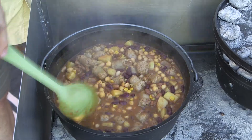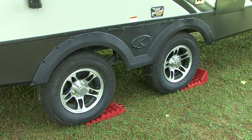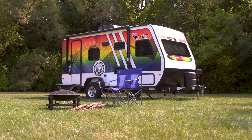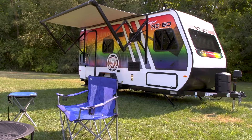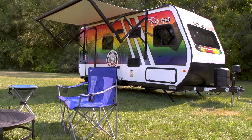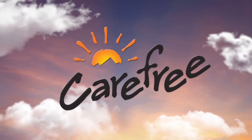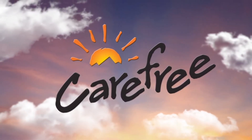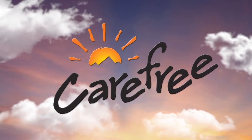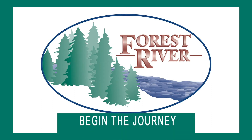Later, Mark Polk from RV Education 101 shows us the proper way to level your travel trailer. Plus, our Super Noble raffle to benefit Care Camps — special oncology camps for children with cancer. Rolling On TV is sponsored by Carefree of Colorado, celebrating over 45 years of RV awning innovation. Closed captioning where available is sponsored by Forest River. Begin the journey.